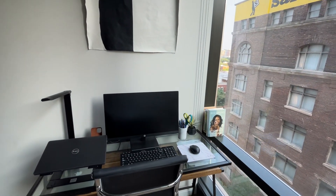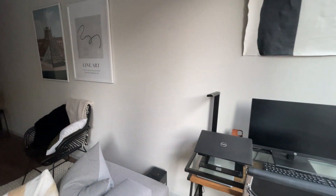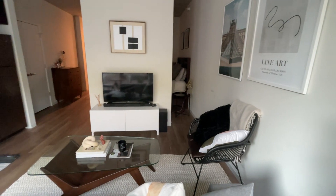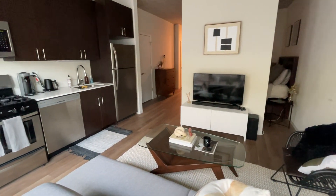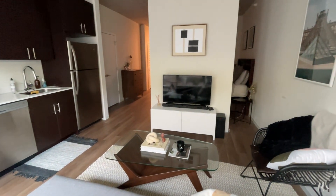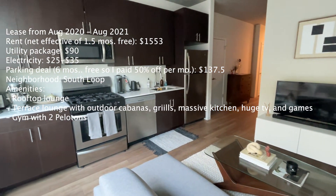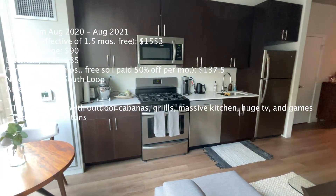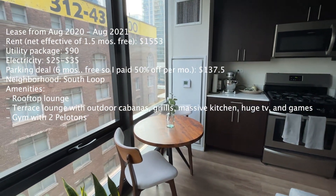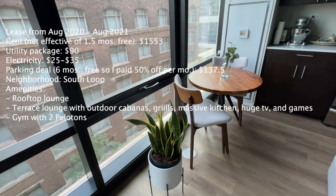And that is it for my apartment tour. This specific unit is $1,553 — that's the base rent with the concessions they were offering, so that's the net effective price. It also has a utility package that's $90. Most newer mid-rise and high-rise buildings in Chicago have utility packages that come with everything except electricity. Thank you so much for watching — please ask any questions in the comments about Chicago apartments, rent, and prices. They've definitely gone up and I'd love to answer any questions you have. I hope you have an amazing rest of the day.